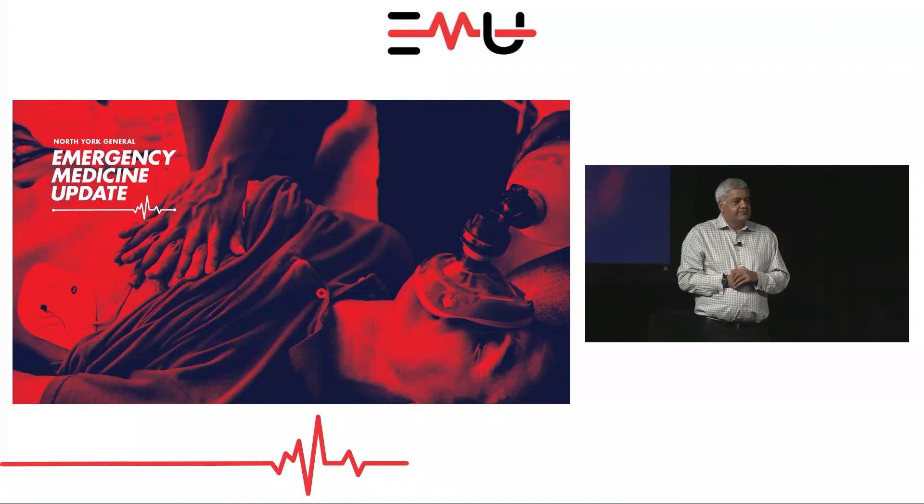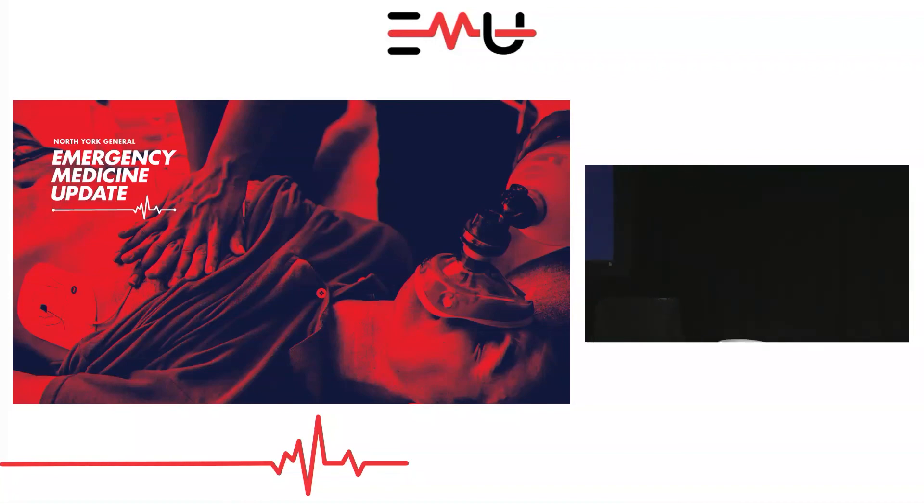Okay, great. Thank you, guys. We're going to take a break and see you back here at 3:50, please.